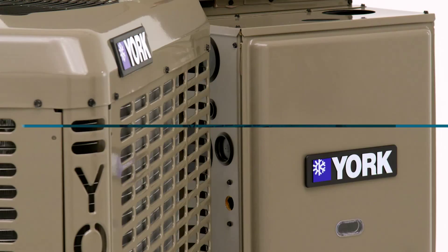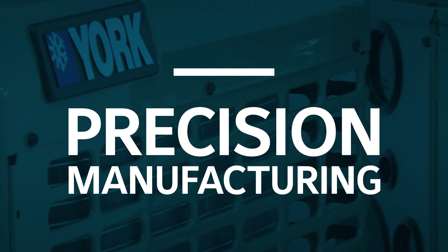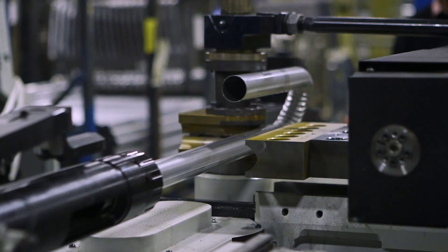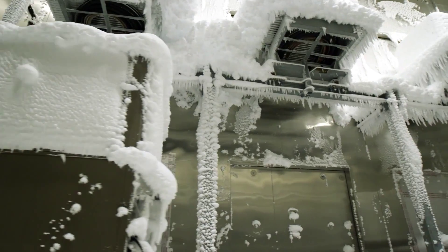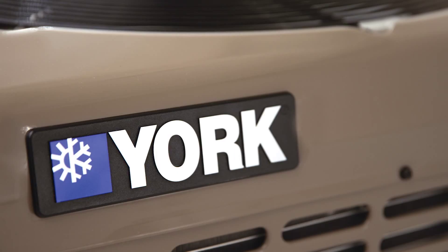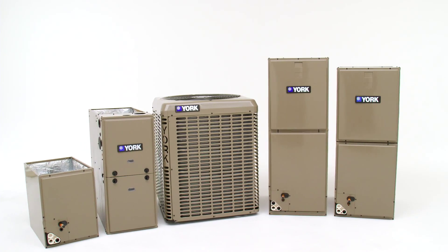Introducing the new LX series residential split systems — more than 125,000 hours of research, design, and testing, with every part investigated, every facet scrutinized, every function analyzed, to bring you the most energy efficient, space-saving, and long-lasting product range in our history.